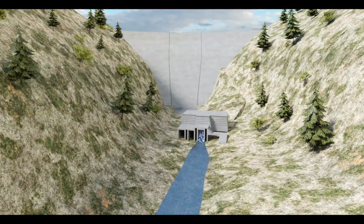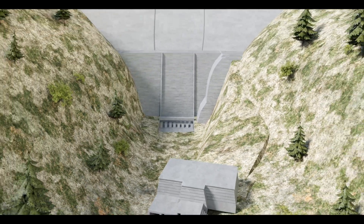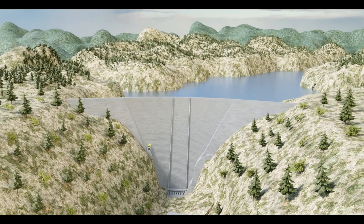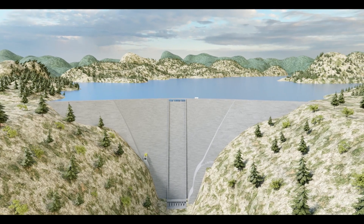The Gross Reservoir project is raising the height of the dam 131 feet, raising it from 340 steps to 471 feet. The Gross Reservoir project approximately triples the size of the reservoir, which adds balance to our system. We're also adding to the resilience of the system.